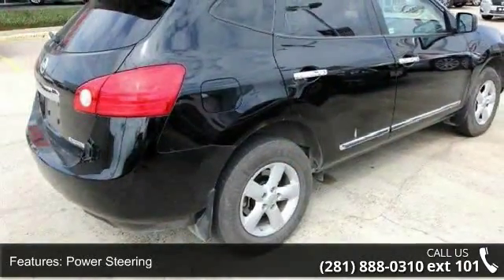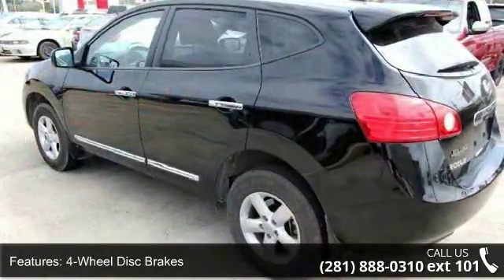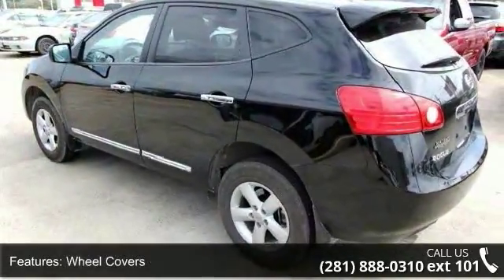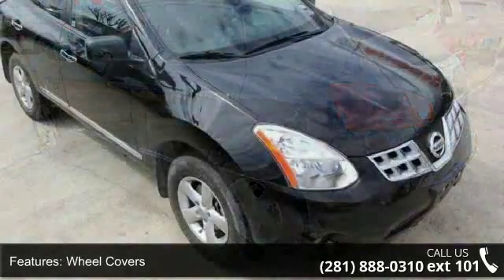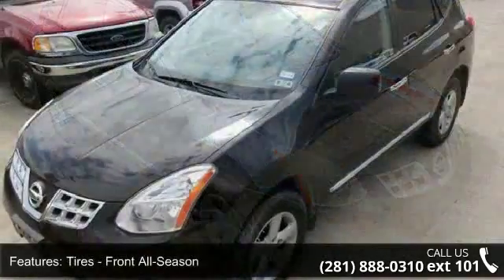Some of the top features included with this vehicle are Power Door Locks, Power Outlet, Passenger Vanity Mirror, Steel Wheels, Wheel Covers, Driver Air Bag, Security System, Rear Defrost, and Auxiliary Audio Input.